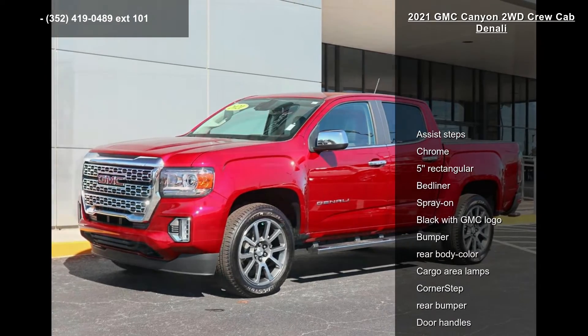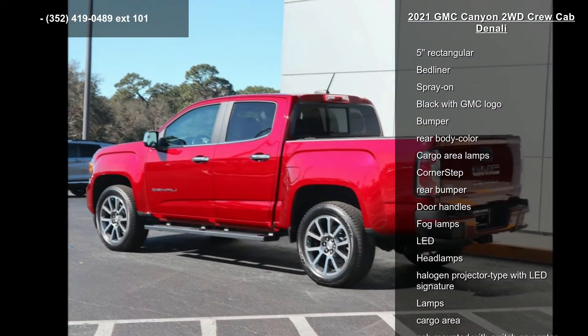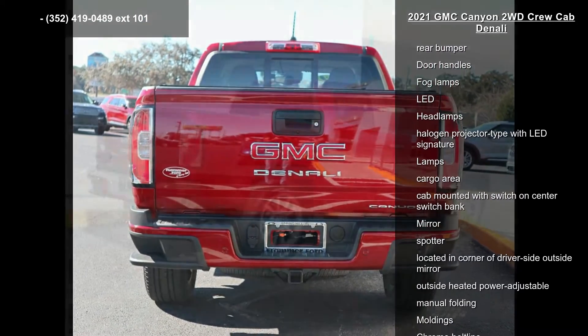Some of the top features included with this vehicle are six steps, chrome, five rectangular, headliner, spray-on, black with GMC logo, bumper, rear body color and cargo area lamps.